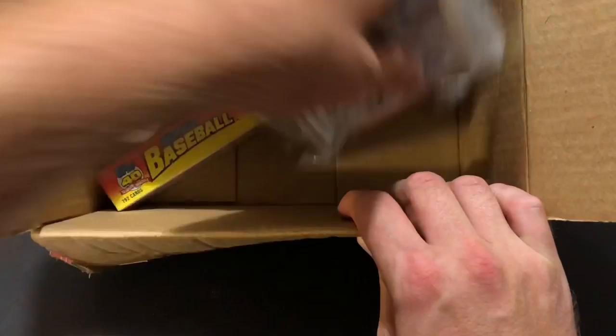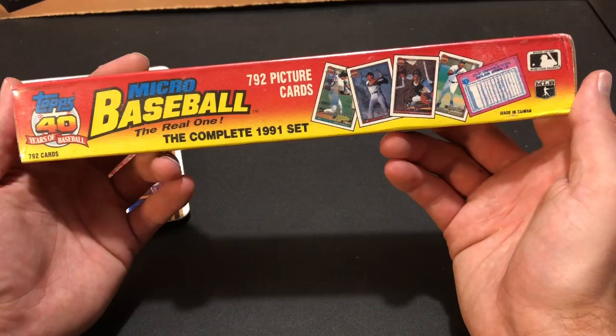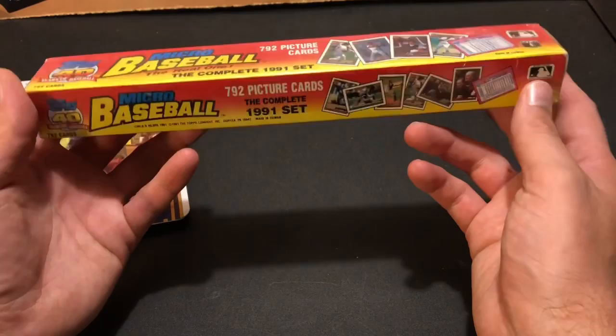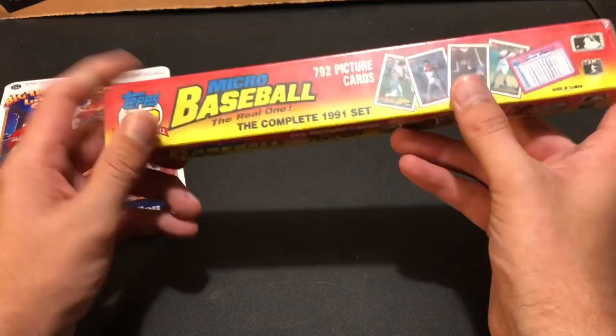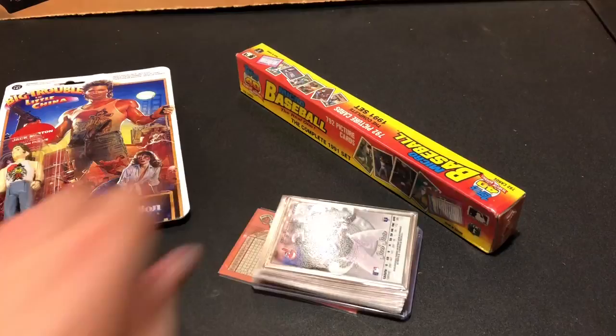There's something else in here I haven't seen in a little while — it's sealed. It's a 1991 Micro Topps baseball set. Pretty awesome stuff. I remember when these came out many, many years ago and a lot of people had them. I never had them when I was younger. Really cool stuff. Joe wants us to pass these on to our fans. We'll probably give that away at some point. And there's a lot of singles — some newer ones including Stadium Club with an Acuna and some Topps Big.